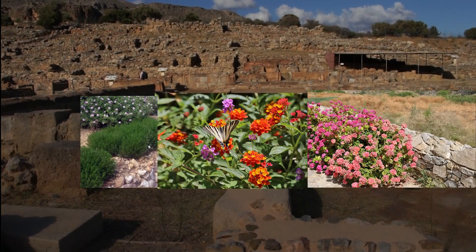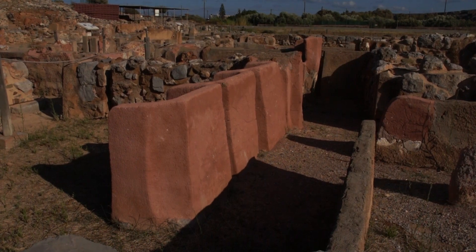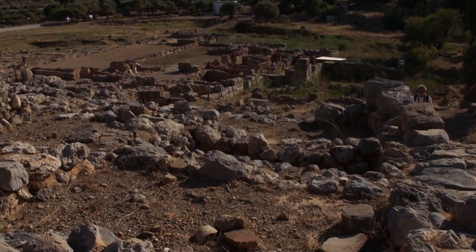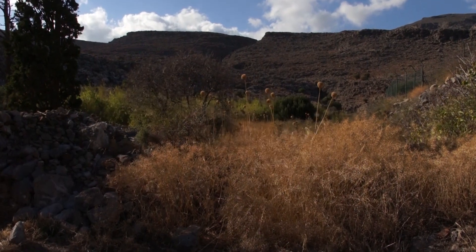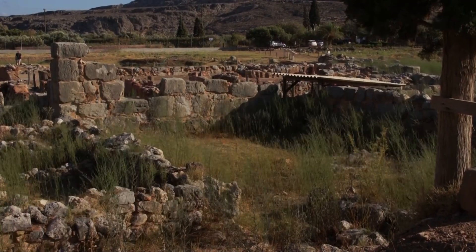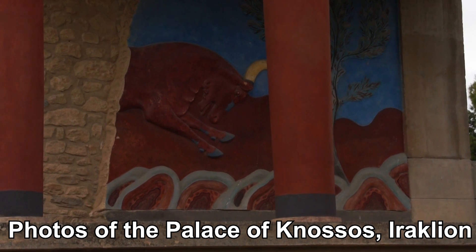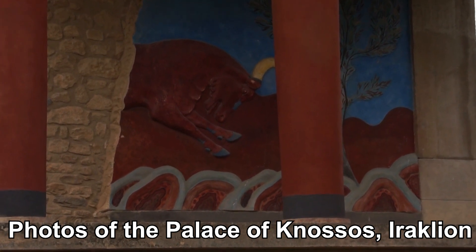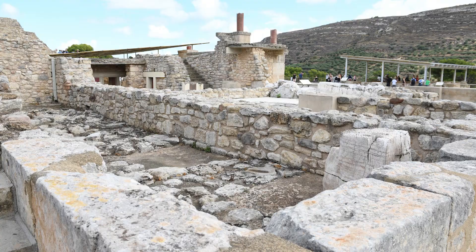Two-storey buildings would have surrounded this central courtyard — it would have been a garden with flowers. Bronze ingots and ivory tusks from elephants were found at this site. This palace was built in a maze-like structure, and this leads many people to believe that's why the Minotaur legend was set in Knossos, because that had a terrific maze-like structure too.